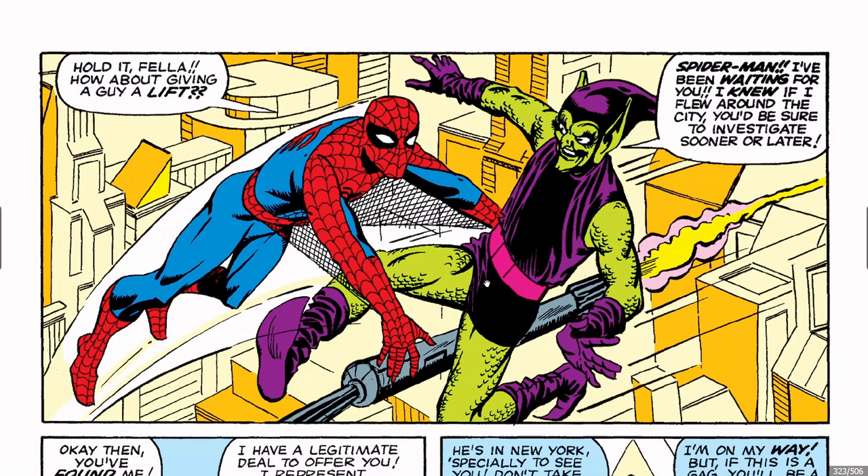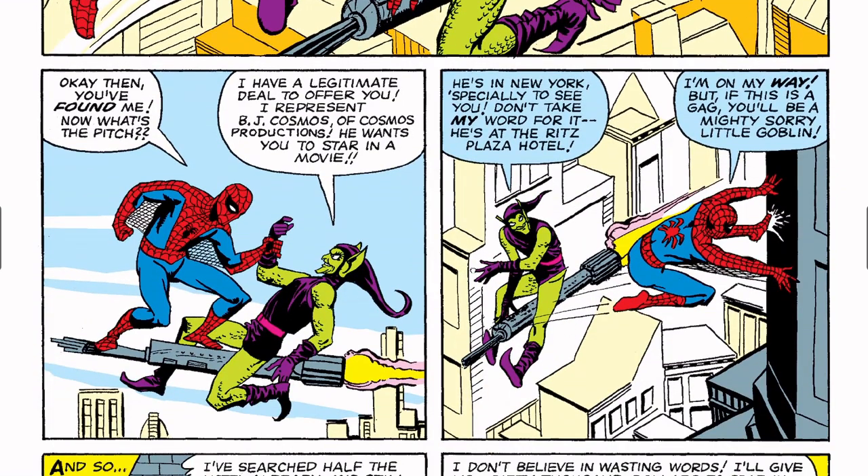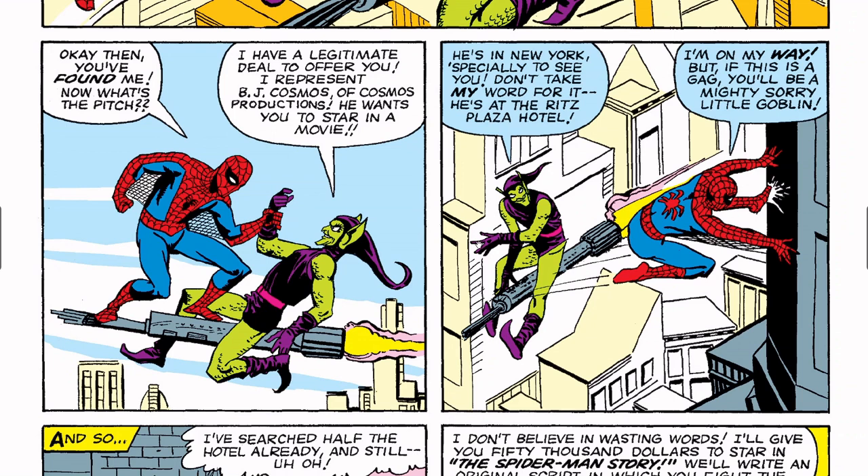'Hold it, fella — how about giving a guy a lift?' Green Goblin replies: 'Spider-Man — I've been waiting for you. I knew if I flew around the city you'd investigate sooner or later.' 'Okay, you found me — now what's the pitch?' 'I have a legitimate deal to offer you. I represent BJ Cosmos of Cosmos Productions — he wants you to star in a movie. He's in New York especially to see you. Don't take my word for it — he's at the Ritz Platza Hotel.'